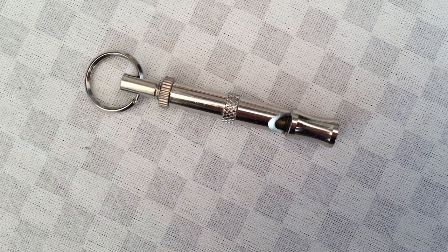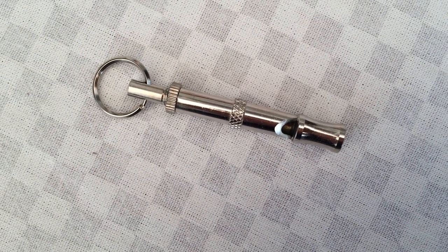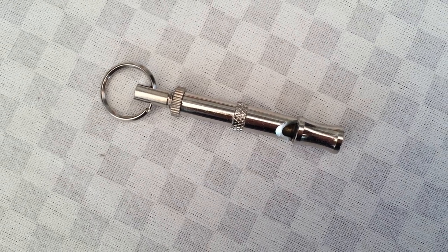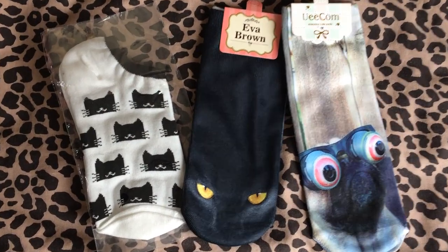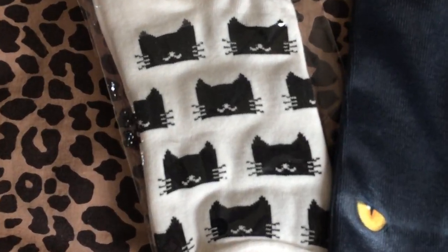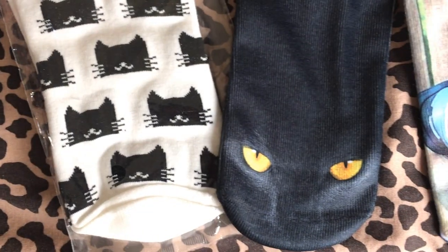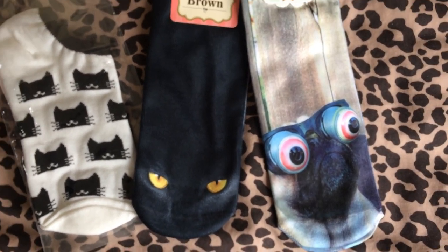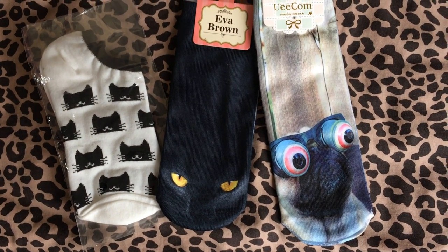Okay, quick fire round. First I got a dog whistle — I need to learn how to use it properly because the dog I walk gets really angry when I use it and barks a lot, so that hasn't quite worked out. Then I got these three pairs of animal-themed socks — everyone needs ankle socks and they're only about $2 each, though I'm a UK size 6 and they are a little bit too small for me, but they're cool designs anyway.